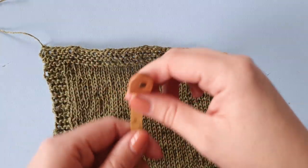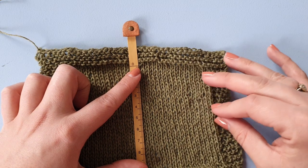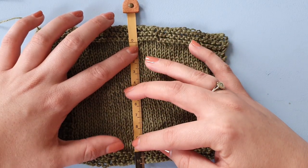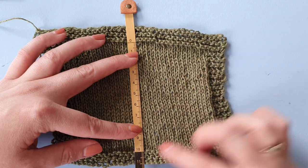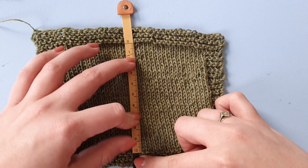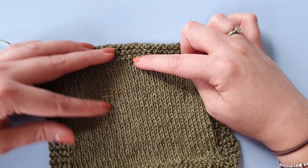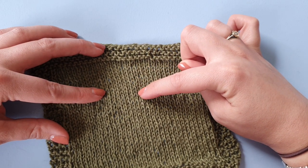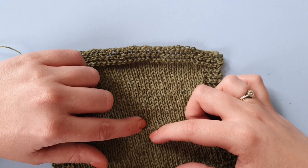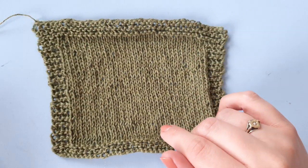Write that down, then do the same for measuring the row gauge. I seem to have knit a swatch that's a tiny bit too small — the stockinette portion is almost exactly 10 centimeters, which may not be super accurate. Let me count all of the rows in there anyway. That comes to about 32 rows, but since my swatch is just slightly small that may not be fully accurate.